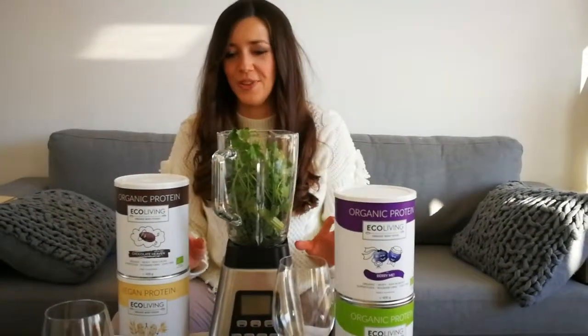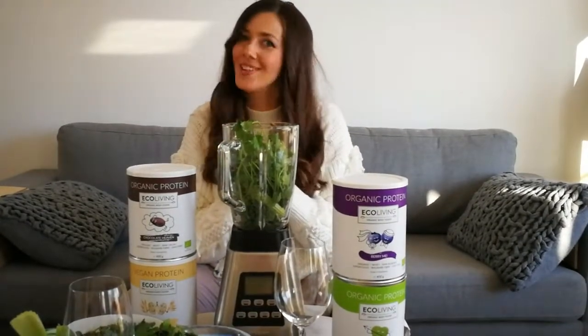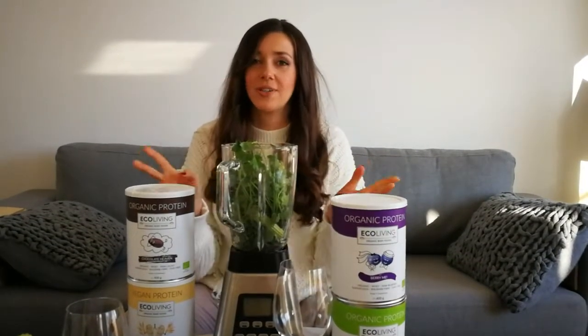If you take proteins you basically need to also load your body with fiber, and this is organic rhubarb fiber in all of them. So let's get to work — I hope you will like our recipes! Please hashtag us as #EcoLiving and #EcoLivingRecipes on Instagram.